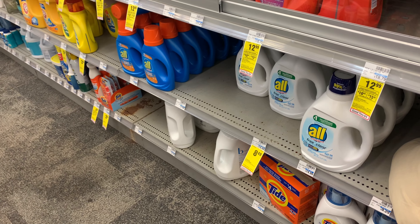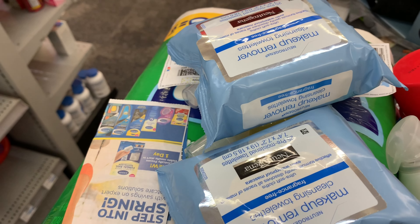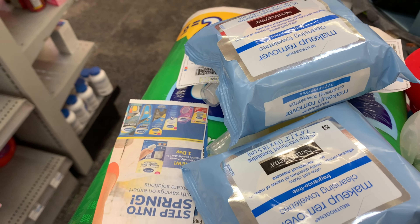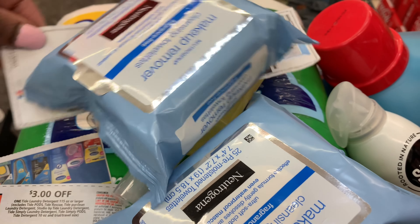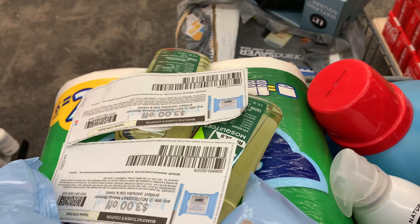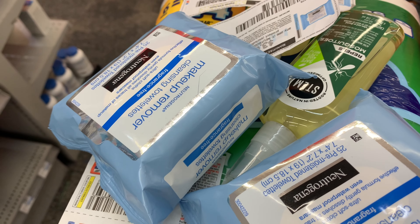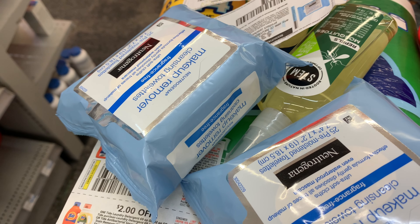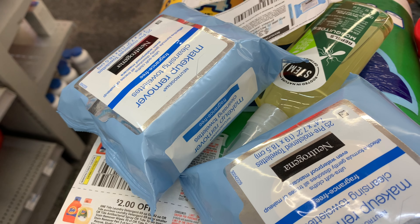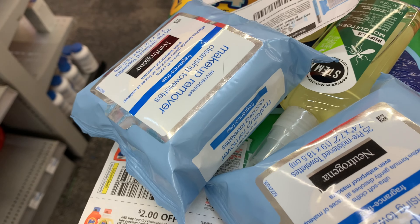I'm also going to pick up the Neutrogena Makeup Wipes. They're included in the spend $45, get back $15 or spend $30, get back $10 promotion, and they're also buy one, get one 40% off. I have some $3 coupons and a $2 off HCRT that I'll be pairing in as well — that's a total of $8 off. Purchasing two brings my total to $11, minus $8, leaving a final cost of $3. I'll also get back $1.50 total — $0.75 for each one on Ibotta.